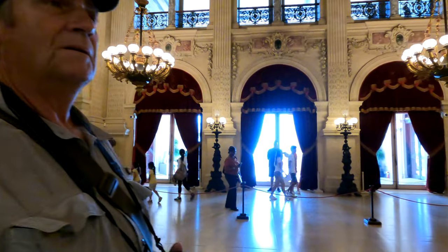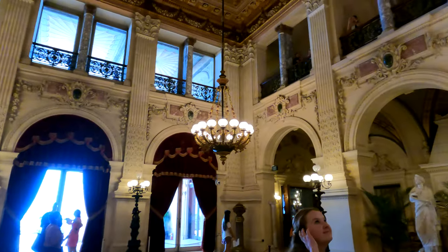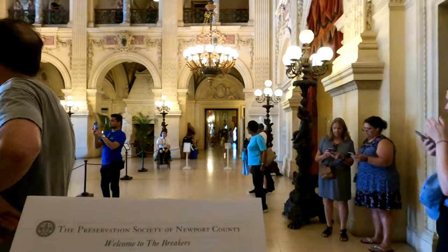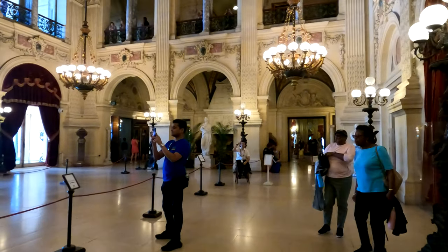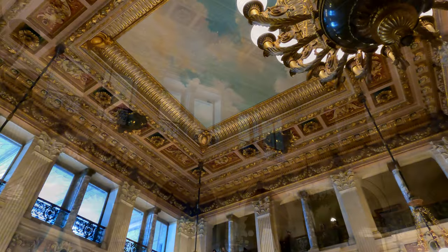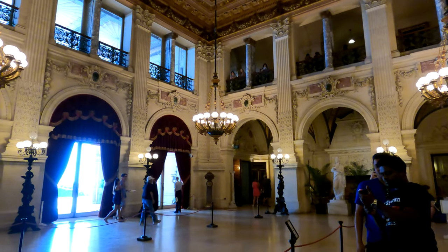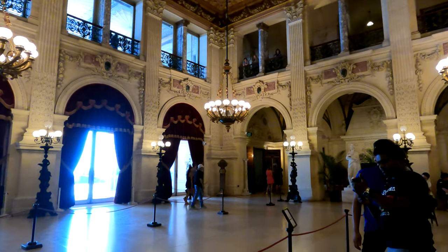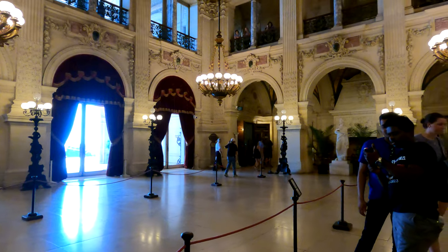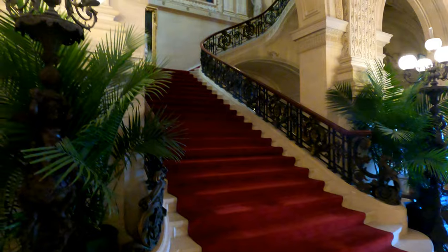I guess this is where they had their parties, overlooking the ocean. This room is called the Great Hall and it's the largest room in the house. Its ceiling is painted to look like the sky. Many parties were held in this room over the years, with the first being in 1895 for Mrs. Gertrude Vanderbilt. Over the years this hall was the scene of tricycle rides and children sliding down the grand staircase on silver trays.